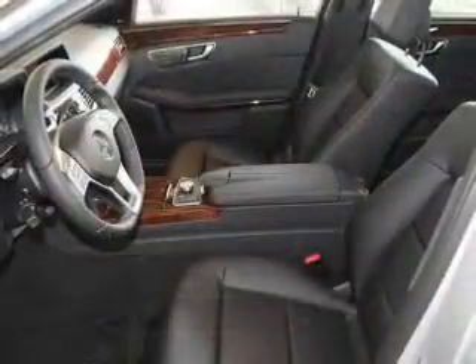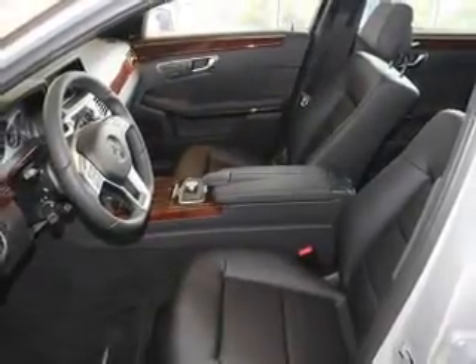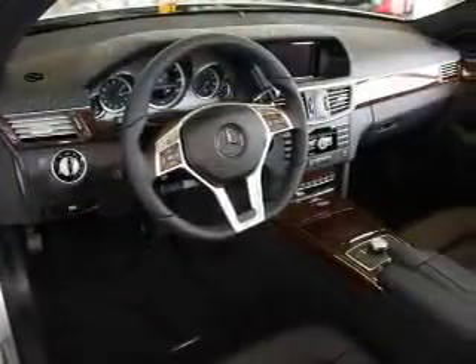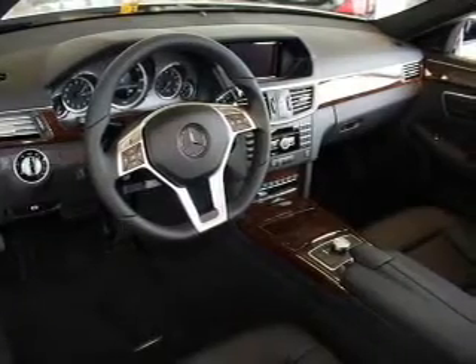He's always hot and she's always cold — solve this problem while driving with dual temperature controls. Let the outside in with a power sunroof. There are so many things to remember in our busy lives; let your vehicle do some of the work for you with memory settings.